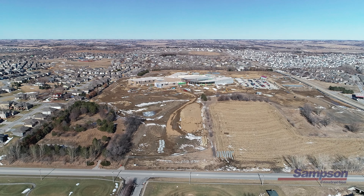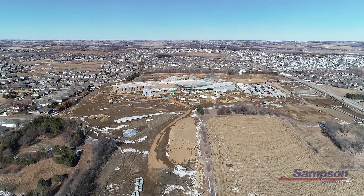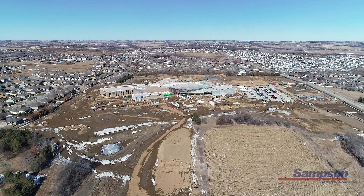Some upcoming tasks we are scheduled to start in the spring of 2021 are exterior paving and public improvements, starting the football, baseball, and softball fields, completing the clean-out buildings, exterior paint, and preparing some site work for early seating.